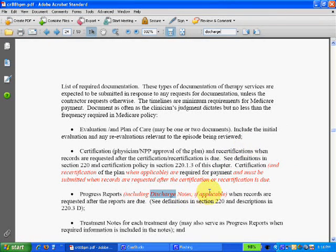Note that these red letters indicate what has changed in Transmittal 88 from the previous transmittal, which was Transmittal 63 from December 29, 2006. So in the intervening year and a half, Medicare has made these changes.